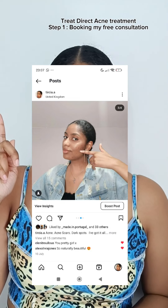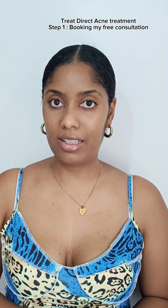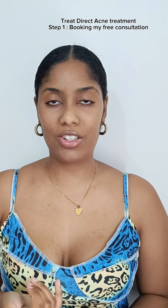Do you remember when I posted this picture a few weeks ago? I did talk about that I was getting an acne treatment with TreatDirect, and I'm so excited because today is step one of the treatment, which is booking my free consultation with a doctor.